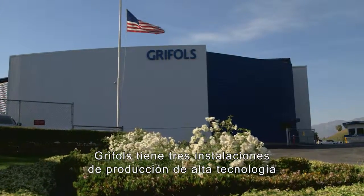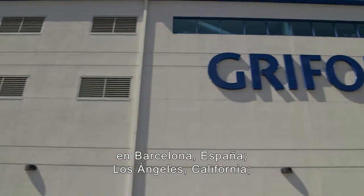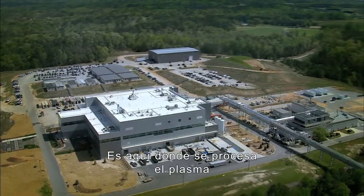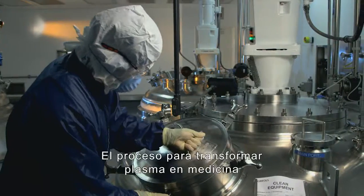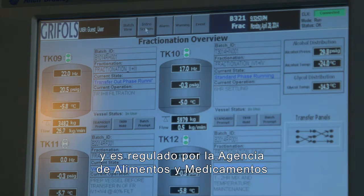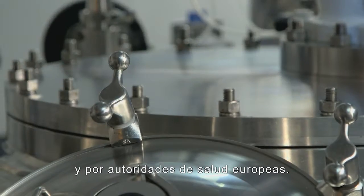Grifols has three high-tech production facilities in Barcelona, Spain; Los Angeles, California; and Clayton, North Carolina. It is here where plasma is processed into a wide array of life-saving therapies. The process for transforming plasma into medicine is highly controlled and regulated by the Food and Drug Administration and European health authorities.